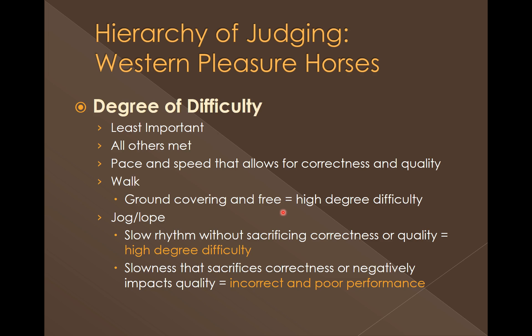The walk should be ground-covering and free — a high-degree walk is one that's ground-covering and free. The jog or the lope should have a slow rhythm without sacrificing the correctness or quality. Horses that can do either the jog or the lope in a slow manner and still do it correctly are going to be rewarded for a higher degree of difficulty. However, if that horse is slow and sacrifices correctness or negatively impacts quality, that's going to be an incorrect or poor performance. Just because there's a slow horse out there does not mean they're the correct horse. But ones that can do it slow with a good rhythm and flow are doing it at a higher degree of difficulty, and that should be rewarded.